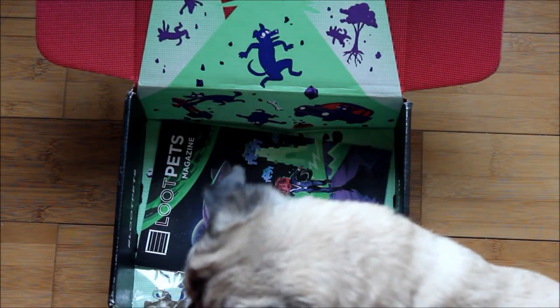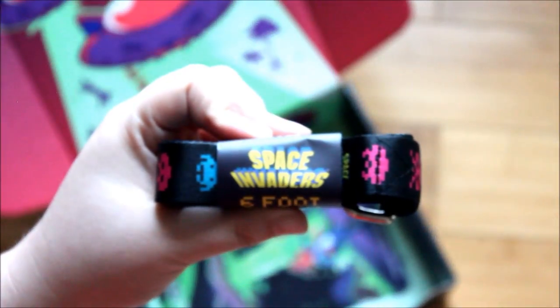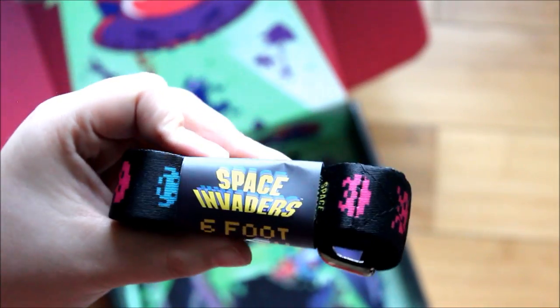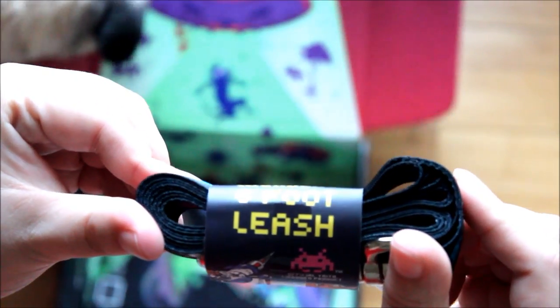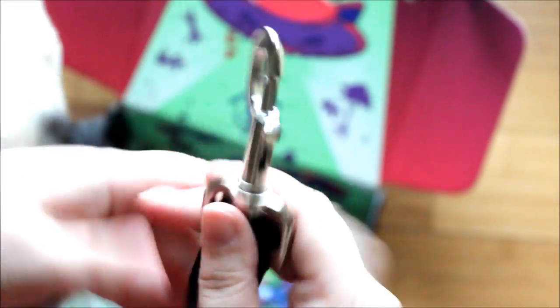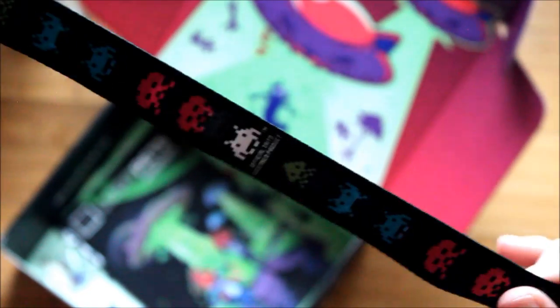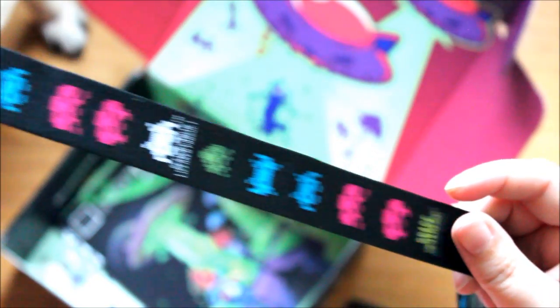This is actually really cool. This is a Space Invaders six-foot leash. In my house you can never have too many leashes. Excuse Pug in the background looking for more of those sweet potato crisps. It's not super thick, but pretty good quality and obviously very cute. A six-foot leash is pretty standard, with a normal buckle.